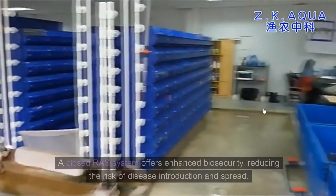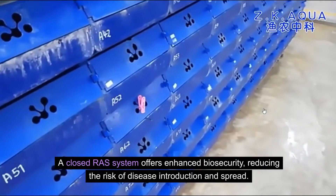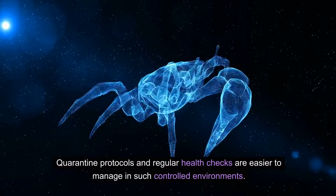A closed RAS system offers enhanced biosecurity, reducing the risk of disease introduction and spread. Quarantine protocols and regular health checks are easier to manage in such controlled environments.